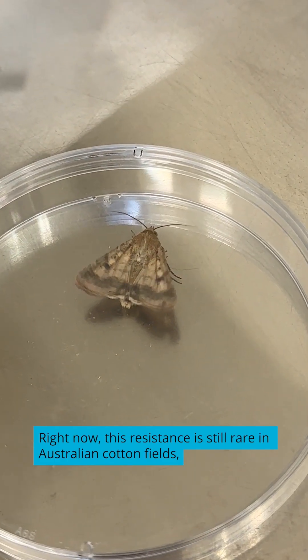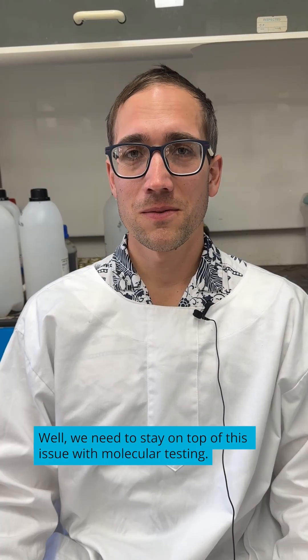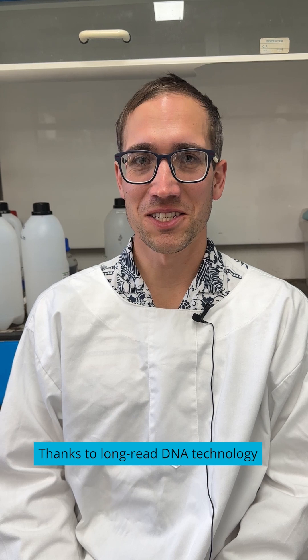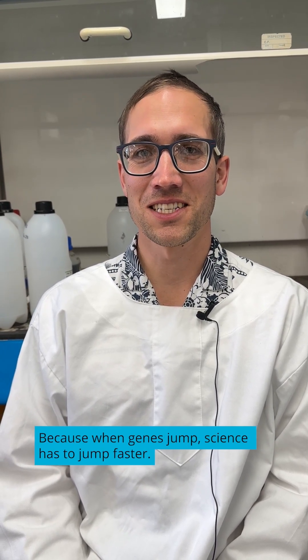Right now this resistance is still rare in Australian cotton fields, but in places like the US, China, and Brazil it's becoming more common. We need to stay on top of this issue with molecular testing. Thanks to long read DNA technology, we can track these changes and stay one step ahead. Because when genes jump, science has to jump faster.